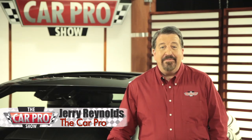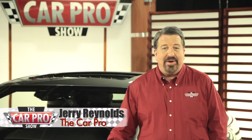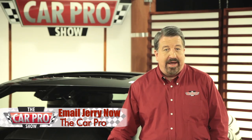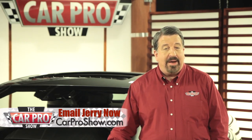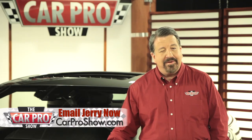What a happy story. I'm Jerry Reynolds, The Car Pro. Catch me on the radio Saturdays in Houston, San Antonio, Austin, Los Angeles, Sacramento, Lubbock Texas, and Dallas-Fort Worth. Check the website carproshow.com for showtimes and details. Have a great week.